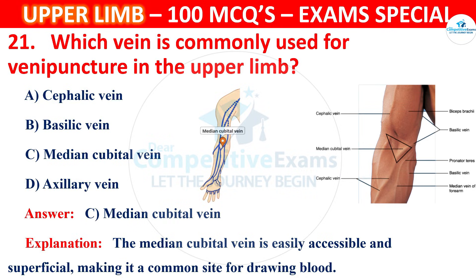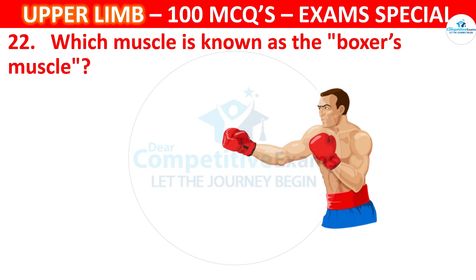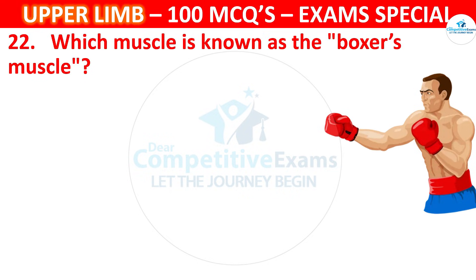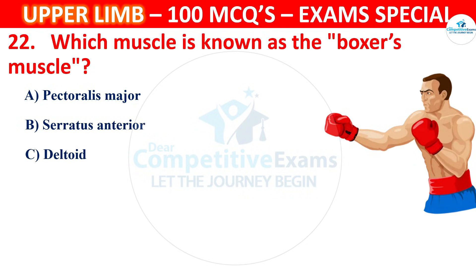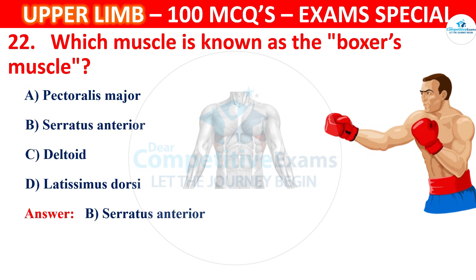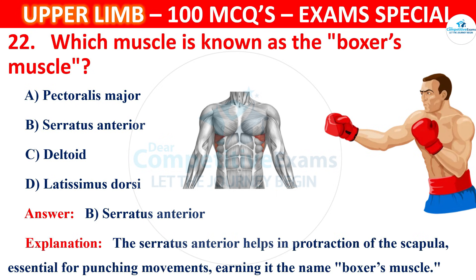Question 22. Which muscle is known as the boxer's muscle? The correct answer is B, that is Serratus anterior. The serratus anterior helps in protraction of the scapula, essential for punching movements, earning it the name boxer's muscle.